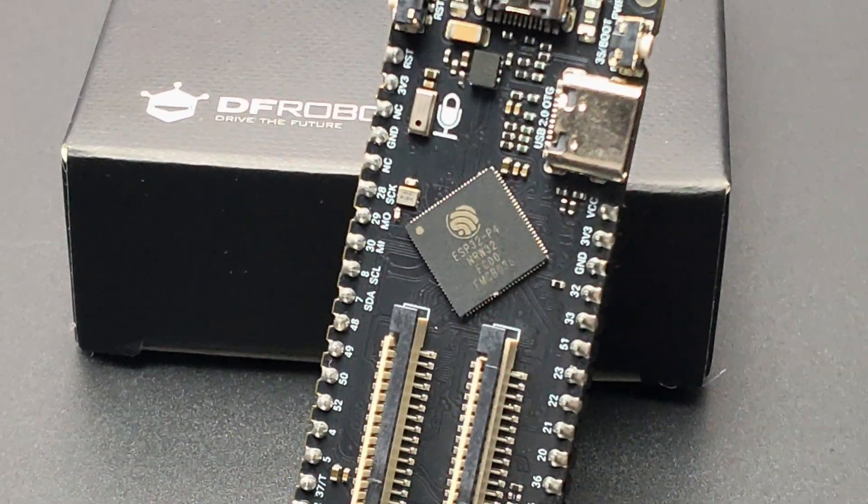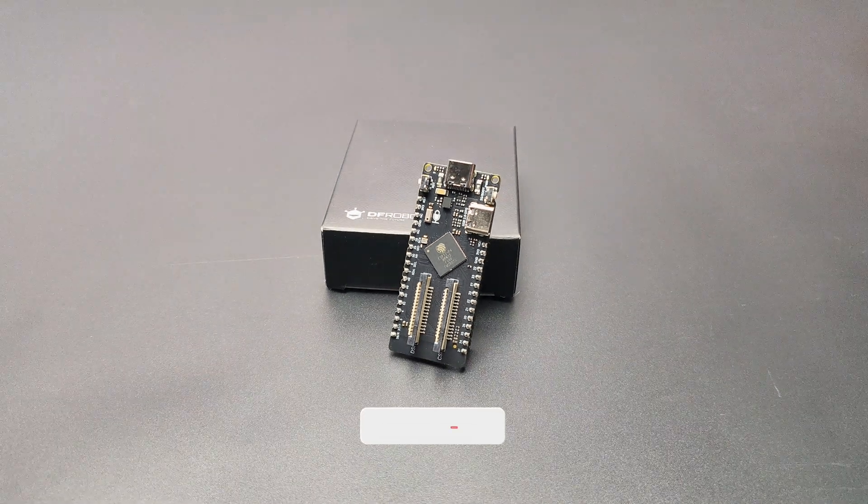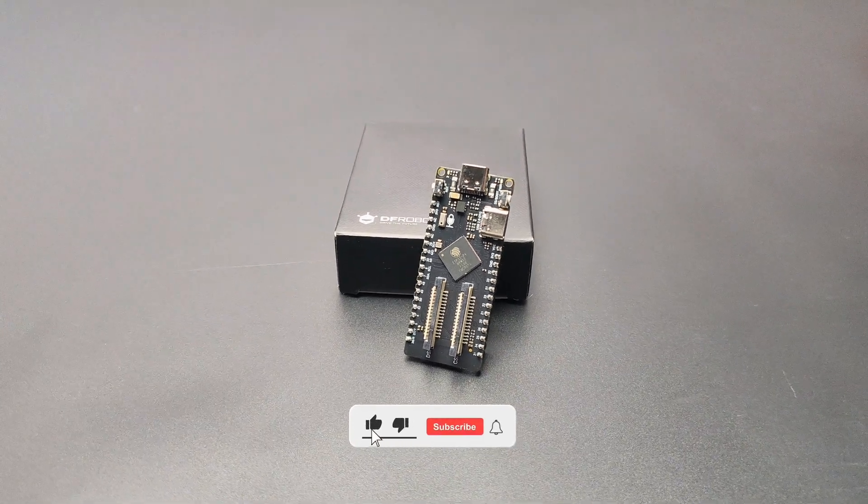That's all about this powerful FireBeetle 2 ESP32-P4. I hope you learned something new from this video. If so, please consider supporting me by liking, sharing, and subscribing. Thanks for watching!